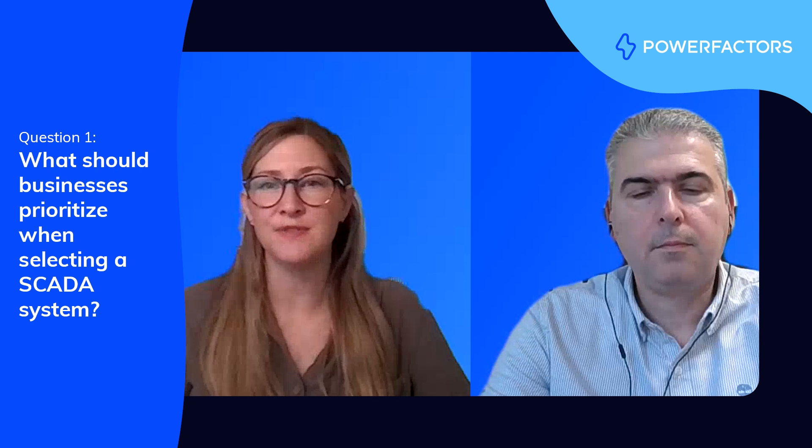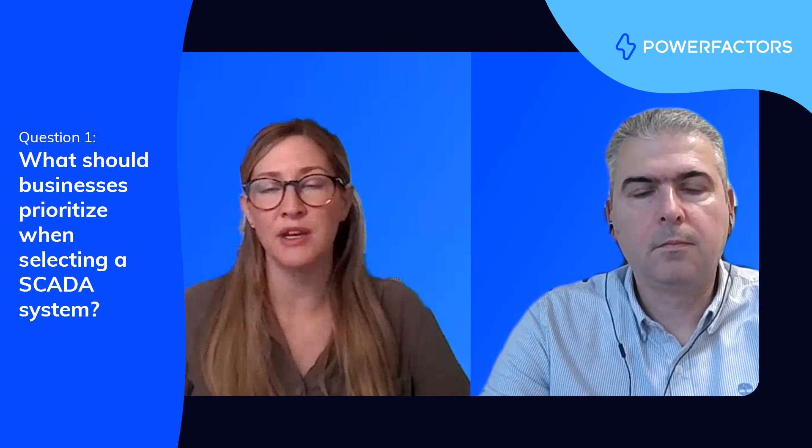Hey Ioannis, thanks for joining us again. Hi Christy, thanks — I'm happy to be back. In our last video, we defined SCADA and touched on the role of controls. Now let's go a bit deeper. From your perspective, what should businesses focus on when selecting monitoring and control systems for renewable energy operations?